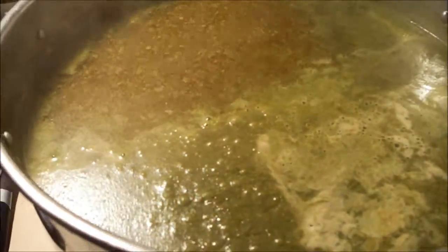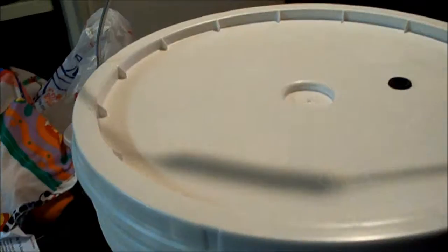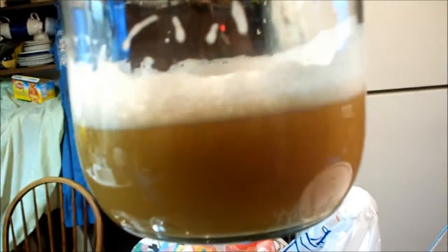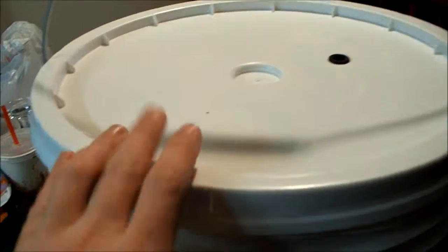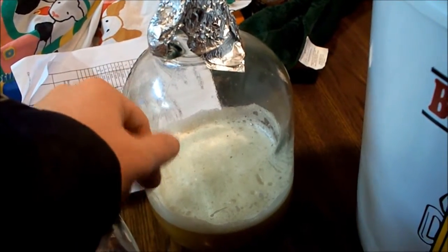There's a minute left in the boil. There she is — about five and a half gallons of wort. I've got my yeast starter ready and I've already pitched the yeast. I'll wait a couple hours until it's activated, then put this in my cooler and get it down to like 50 degrees, leaving it at 70-degree room temperature until it starts fermenting.